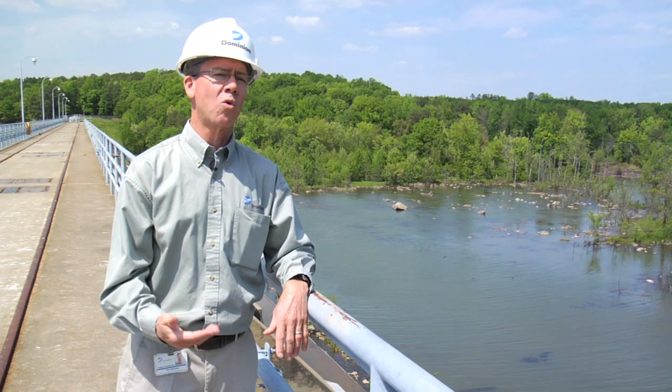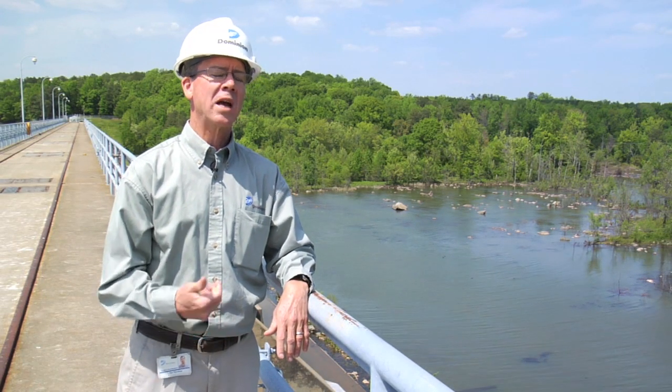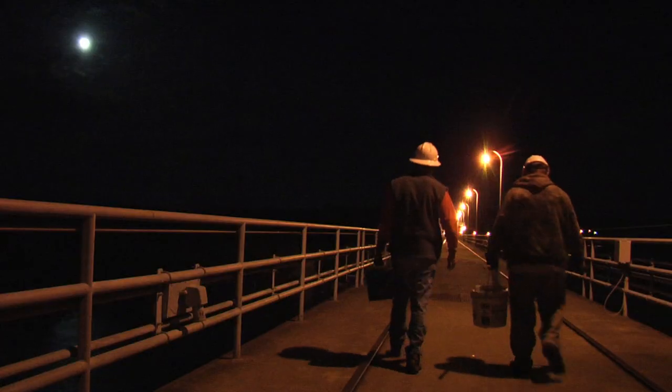If you're going to spend this kind of resource putting that type of mechanism in and you see success, it's something you need to be proud of.